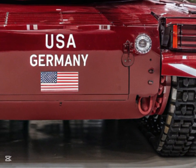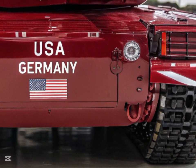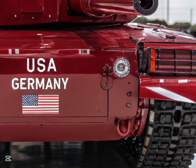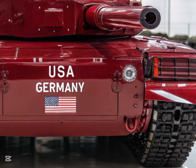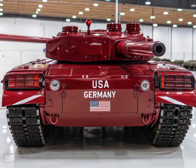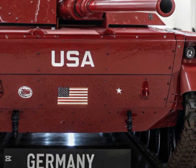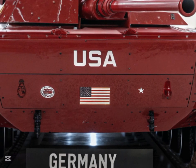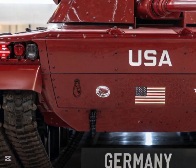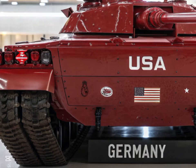The mobility of the T-90 remains impressive, and the 2026 version has seen a number of enhancements in this area. The tank's engine has been upgraded to provide more power, ensuring it can move swiftly across various terrains, from urban areas to rugged landscapes. The power-to-weight ratio has been optimized, giving the T-90 exceptional acceleration and maneuverability, making it highly effective in both offensive operations and defensive positions where rapid repositioning is crucial.